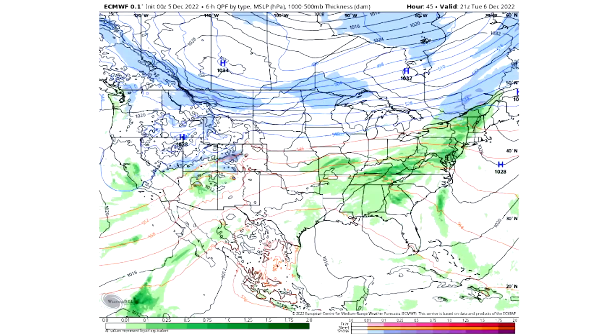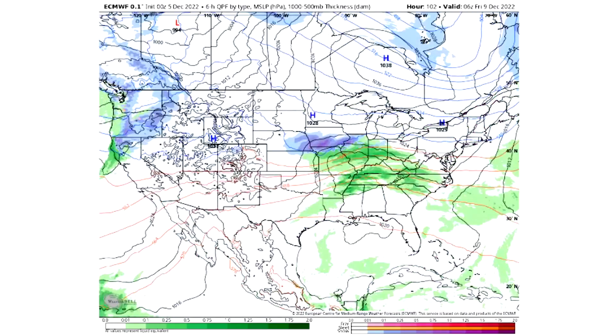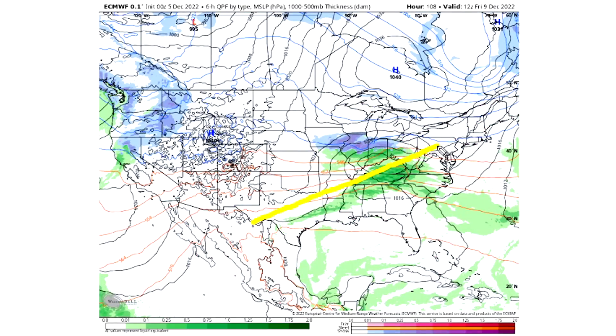As we reach into Tuesday, things really switch gears. We see plenty of storminess across a lot of the southern and eastern United States, with still some snowfall for the mountainous regions out west continuing as well.